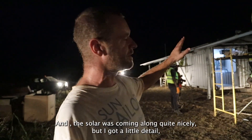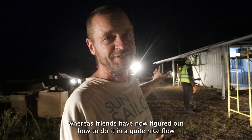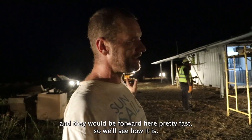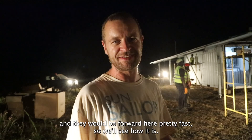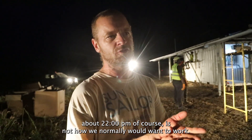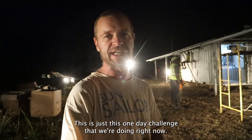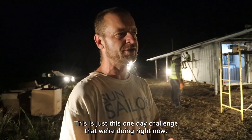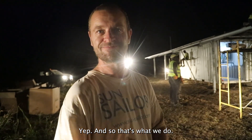Solar is coming along quite nicely, but they've got a lot of detail, whereas the fans have now figured out how to do it in quite a nice flow and will be moving forward pretty fast. My estimate now is we're going to be done about 22:00. Of course, this is not how we'd normally want to work — this is just the one-day challenge we're doing right now.